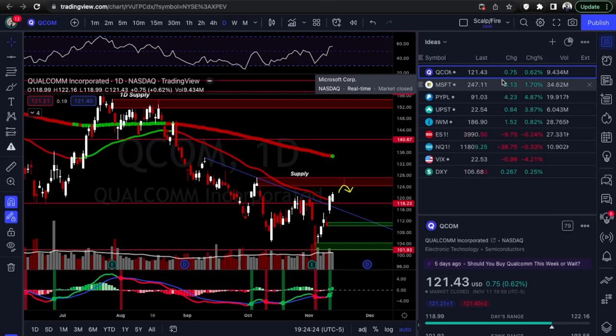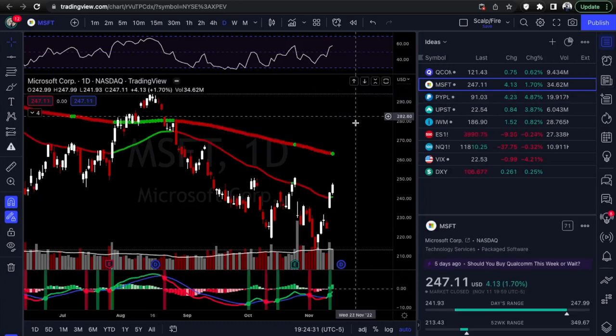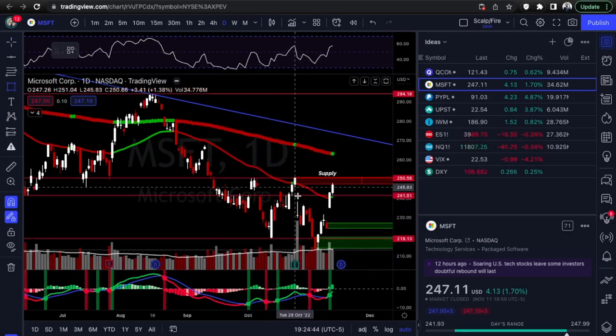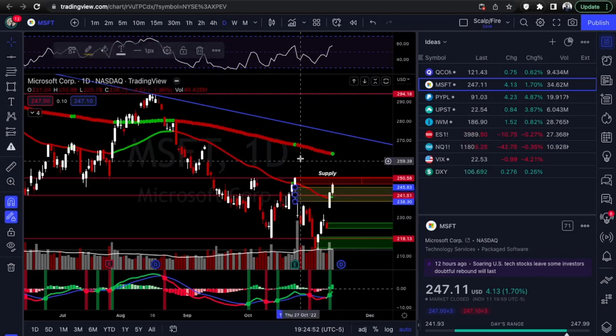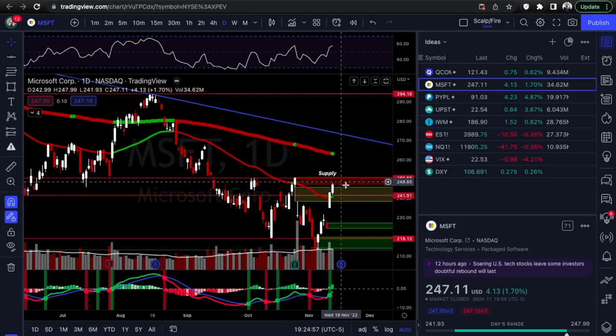There are a couple of setups this week tracking both calls and puts — it's a mixed bag. Microsoft is actually only a put setup I want to look at, and it's really only for a day trade. You can see Microsoft finally filled this gap from its last earnings report. Once it fills, a lot of stocks start seeing resistance.